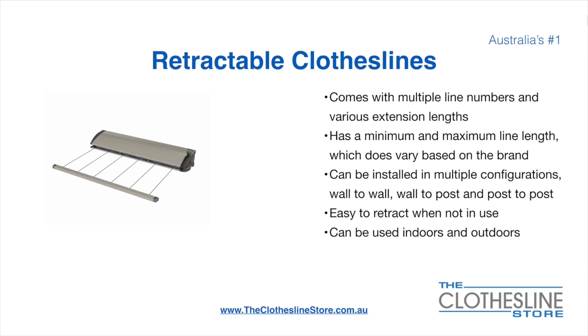There's a lot more information on this at The Clothesline Store. They can be installed in a multitude of configurations which include wall-to-wall, wall-to-post and post-to-post. They are very easy to retract when not in use and can be used indoors and outdoors.